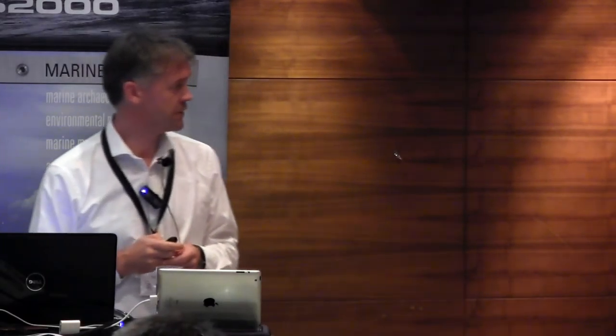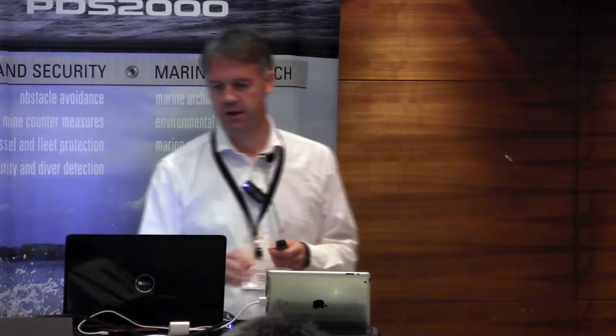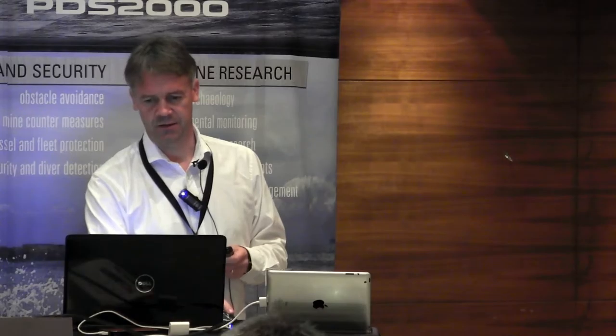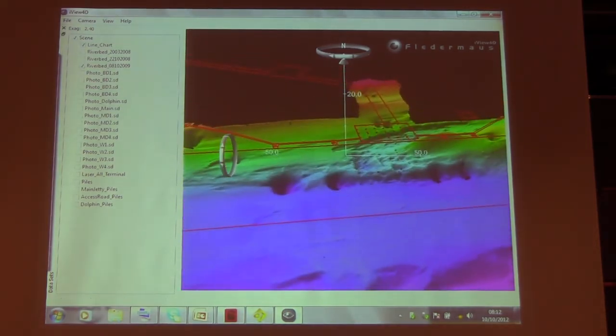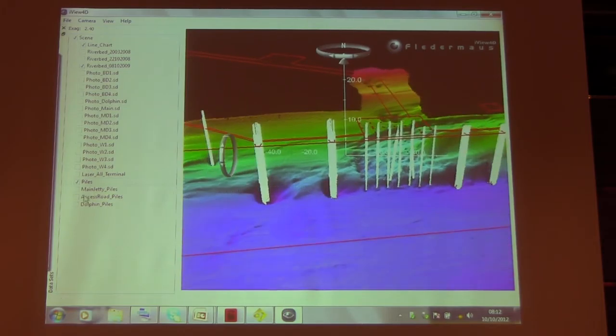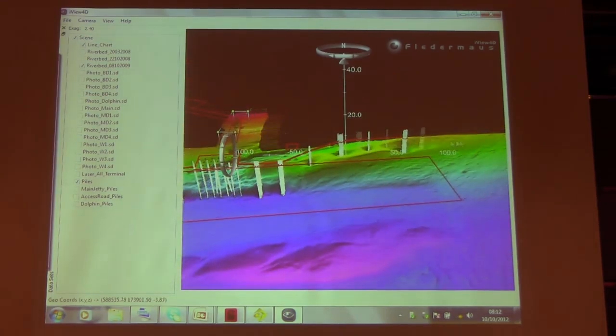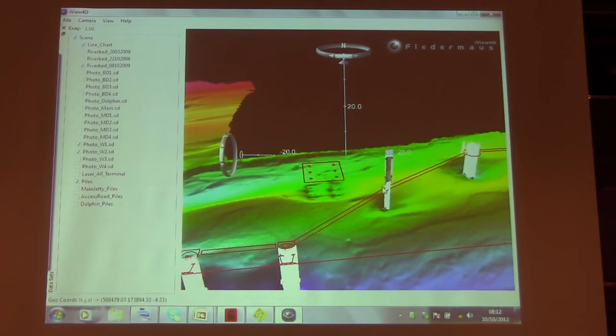I'll show the LNG site — it's quite a large data set so it should open up okay. Just look at the way we build that information with all the systems and integrating them. We've got the full pile structures of the jetty; we can even pick up the sacrificial anodes down here, which is really important — the contractor was meant to put those further below the bed. We can take in the different parts of the structure and superimpose photography into the imagery for the client, which is all very useful.